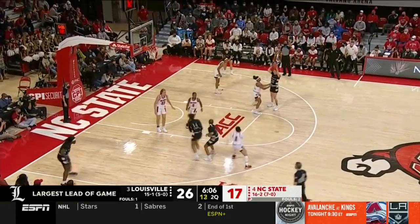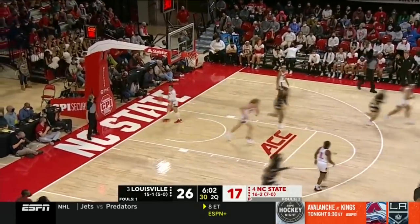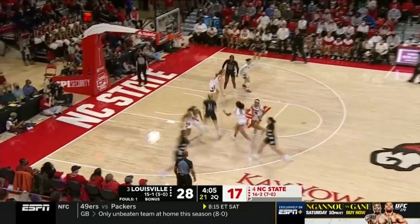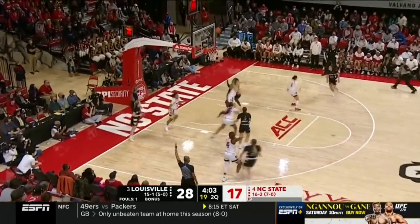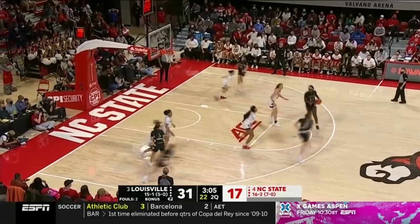Cochran digs it up and puts it in. Louisville right now at its largest lead of the game — it's nine. Nice find, Angsler to Smith for two. Angsler a three — is good. Forcing them into a travel, that's what happened on that last possession.